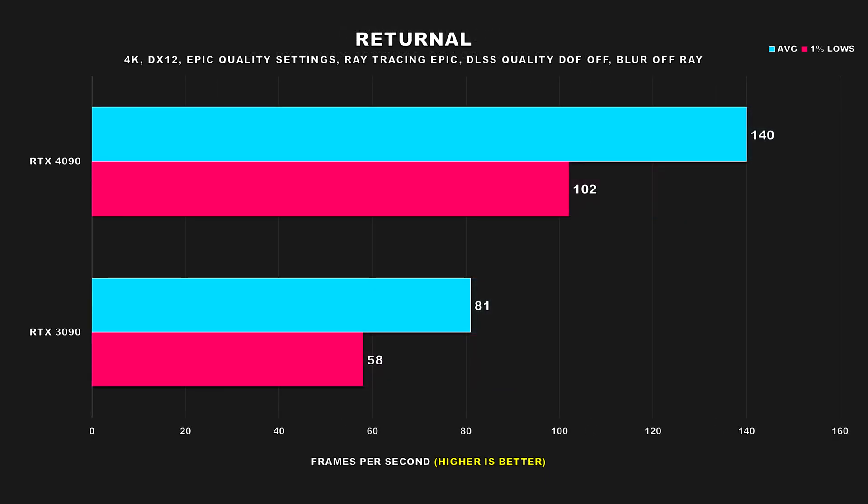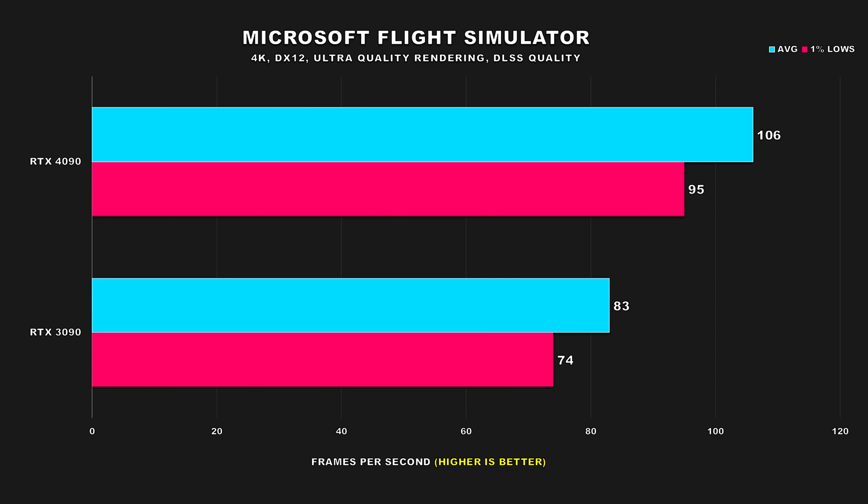Returnal is another new title on the list, and performance is pretty important as it's a fast-paced third-person roguelike shooter. With epic quality settings, ray tracing on epic, and DLSS set to quality, the 4090 attains an average FPS of 140 and 1% lows of 102, making it 73% faster for the average FPS and 76% faster for the 1% lows. In Microsoft Flight Simulator, while both GPUs offer pretty good performance, the difference between them isn't that large, because this title is quite CPU limited. The improvement going from a 3090 to a 4090 is just 20% for both average FPS and 1% lows.